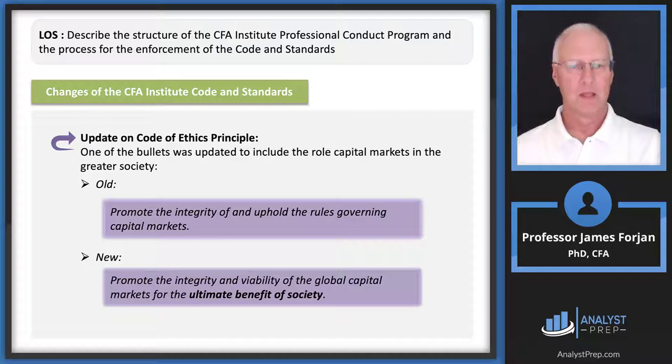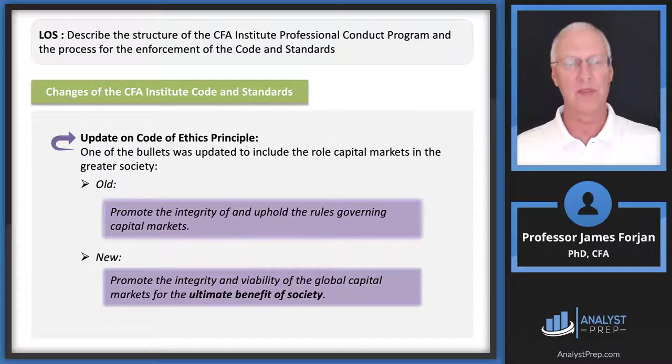The old code of ethics principle read: promote the integrity of and uphold the rules governing capital markets. The new version refines this — we keep integrity but change 'uphold the rules governing' to the viability of the global capital markets, which is more expansive and inclusive, and then it includes the ultimate benefit of society. The new principle is broader and more encompassing than the old one.